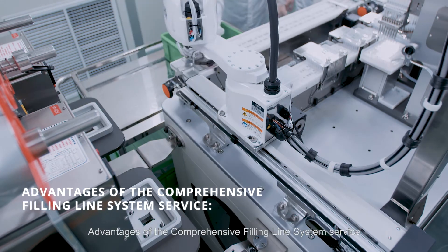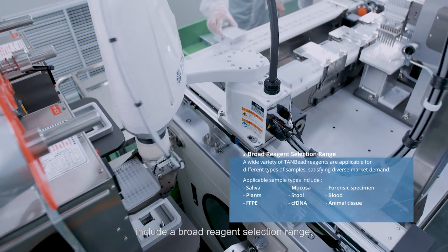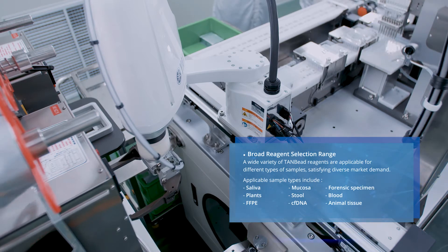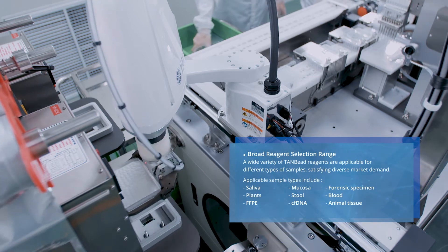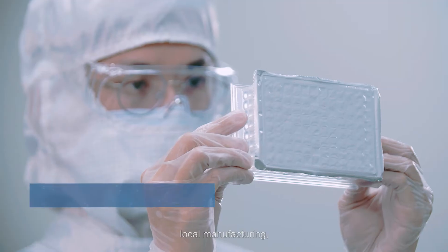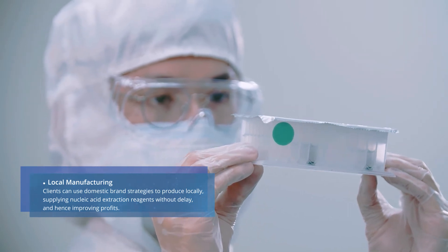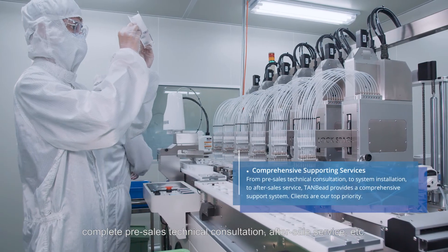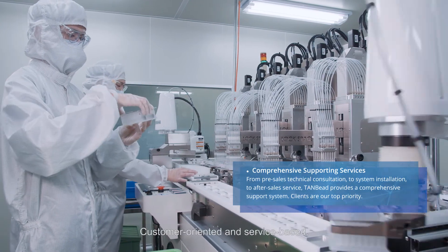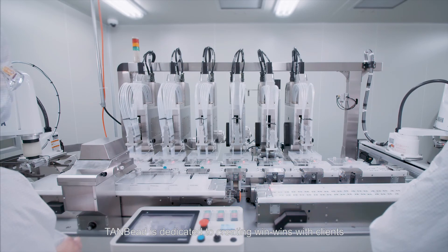Advantages of the comprehensive filling line system service include a broad reagent selection range, local manufacturing, and complete pre-sales technical consultation and after-sales service.